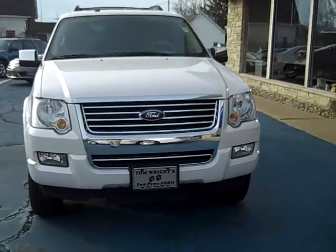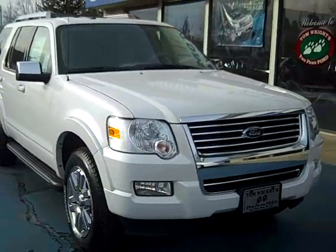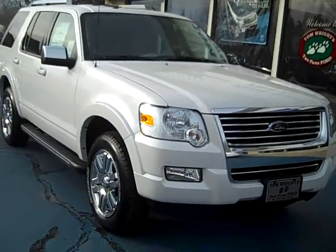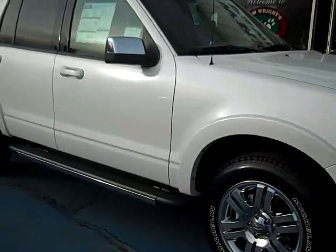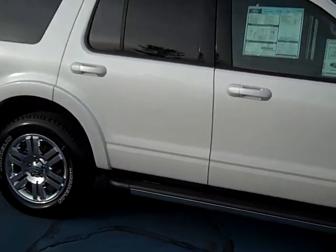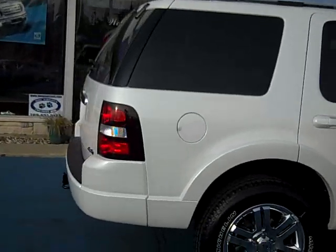Hello, this is Jack Lloyd at Tom Wright's Two Paws Ford in beautiful downtown Pawpaw, Michigan. What we have here is a 2010 Ford Explorer Limited. It comes with 18 inch chrome wheels, chrome step bars, and is a completely loaded vehicle.